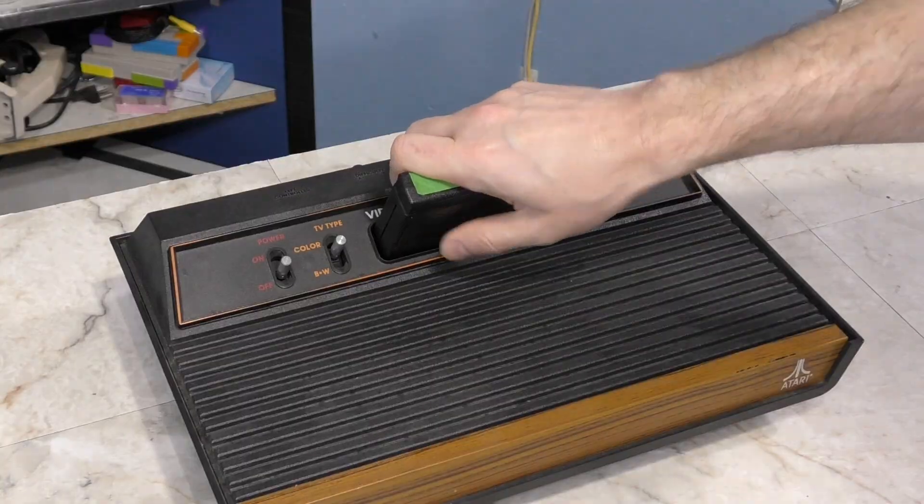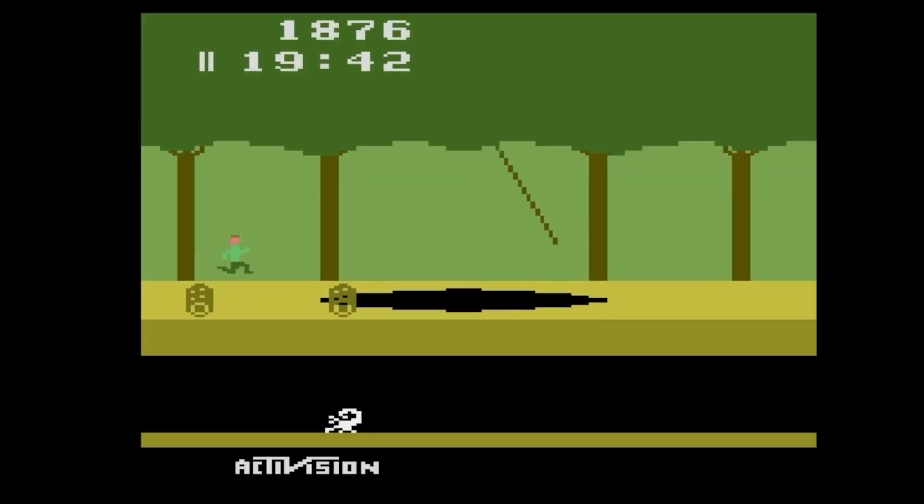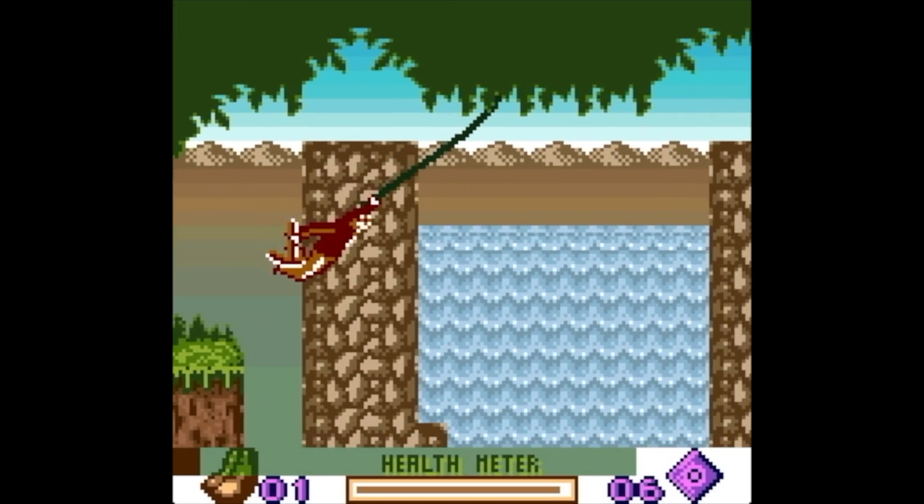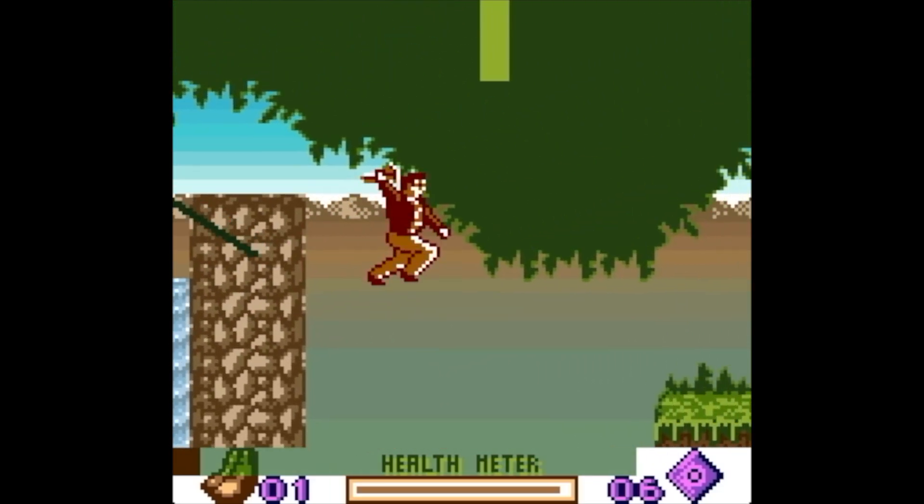For example, as strange as it may sound, I actually prefer to play the original Pitfall on my Atari 2600 in all of its pixelated glory than to play the Game Boy Color version of Pitfall. And while the graphics are much better, for some reason the game just doesn't interest me.